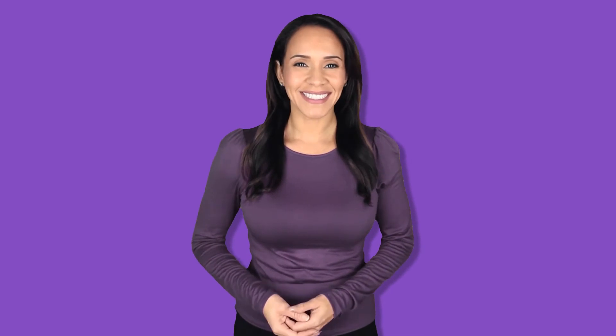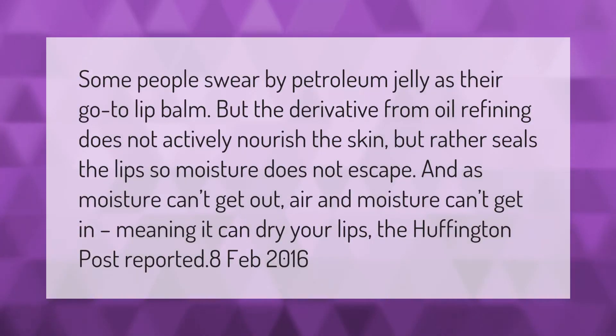Some people swear by petroleum jelly as their go-to lip balm, but this derivative from oil refining does not actively nourish the skin. Rather, it seals the lips so moisture cannot get out — and air and moisture can't get in — meaning it can actually dry your lips. (Huffington Post, February 2016)